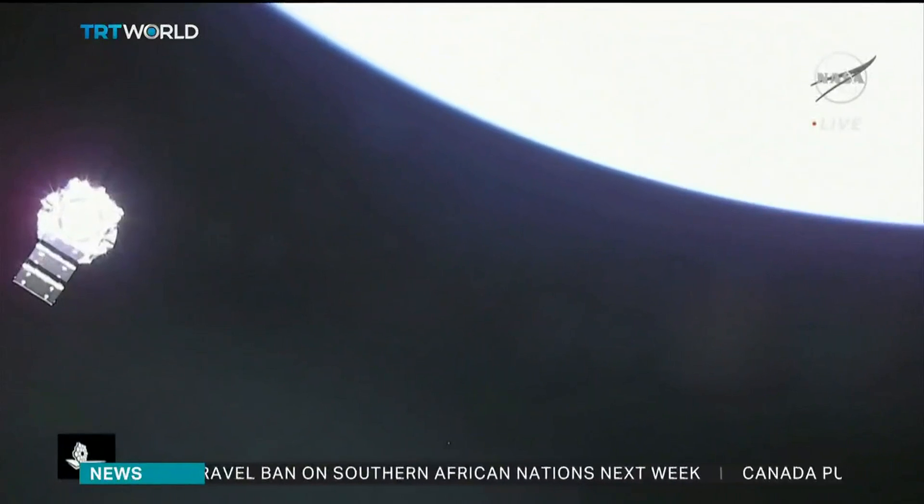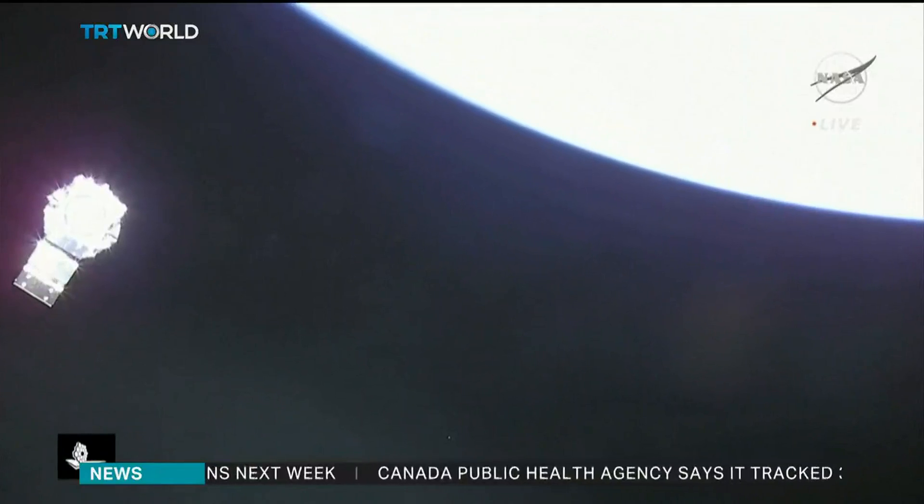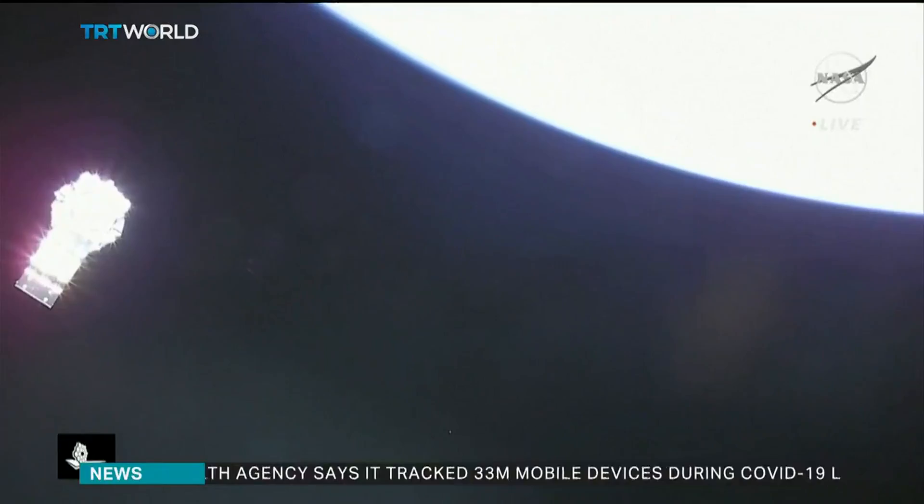But Saturday's successful launch is just the beginning. The telescope will travel for about a month until it reaches its final orbit, about one and a half million kilometers away from Earth.